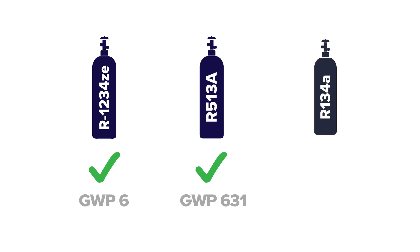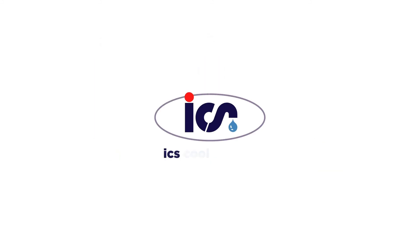Whether the most environmentally friendly or budget friendly solution is important to your business, there is a better alternative to R134A. For more information on refrigerant or chiller selection, visit www.icscoolenergy.com.